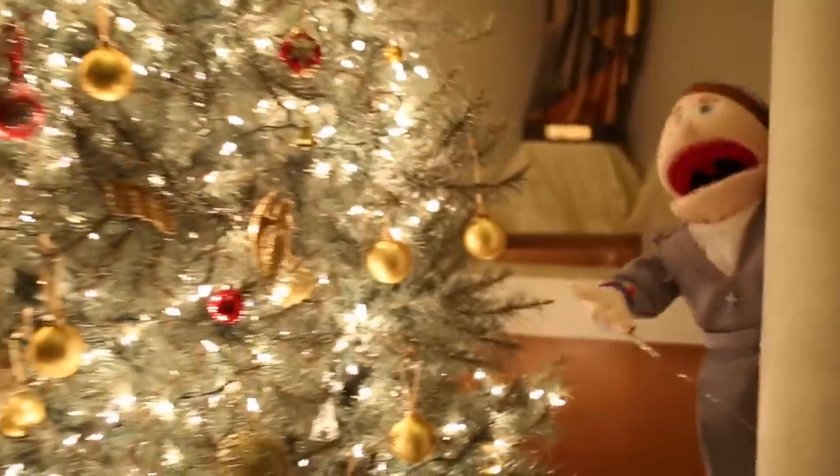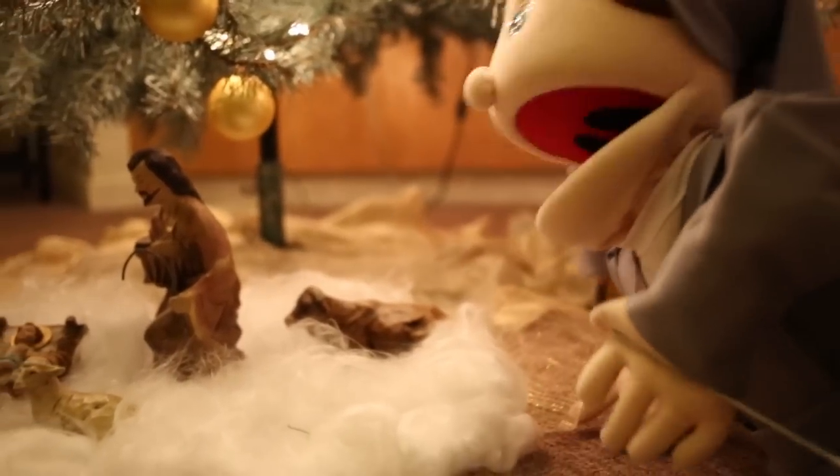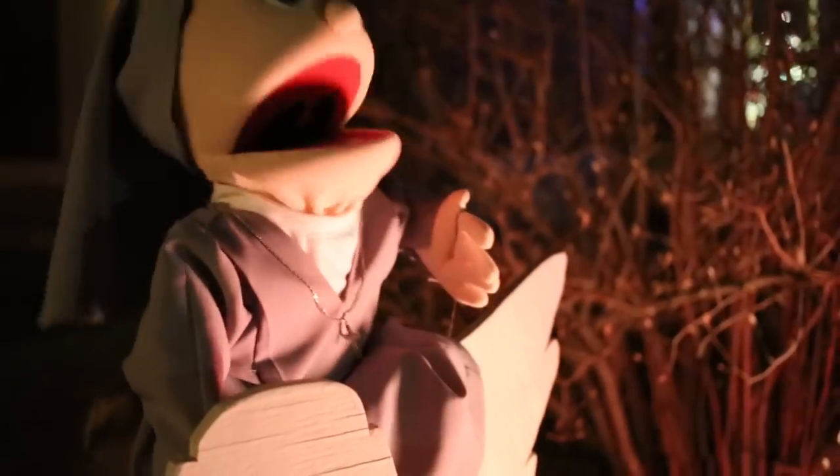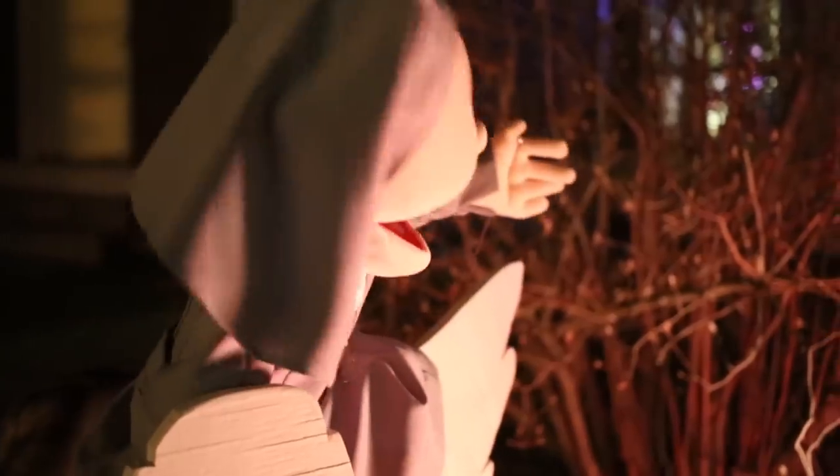Look at this beautiful tree. Look here at our miniature nativity set. Now we're outside — this is the front of the house, from our miniature nativity set to our outdoor one.